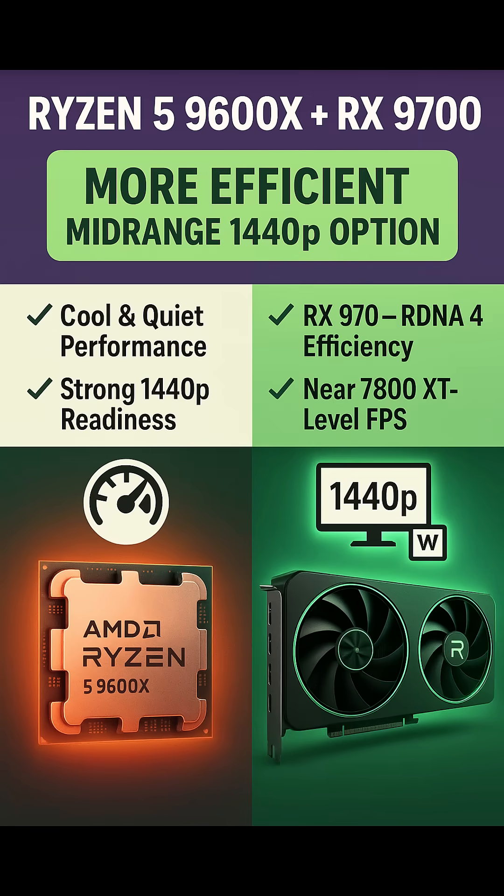Ryzen 5 9600X Plus AMD Radeon RX 9700 — More Efficient Mid-Range 1440p Option. This slightly upgraded combo trades raw power for more efficiency. The RX 9700 is built on AMD's newer RDNA 4 architecture, offering improved power consumption and smoother frame pacing.